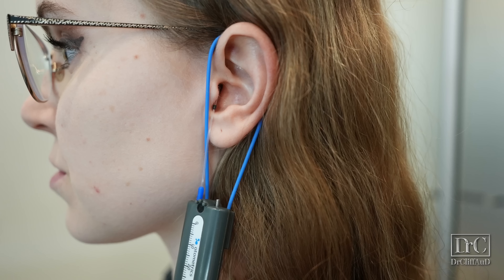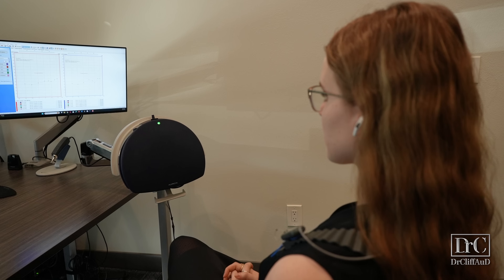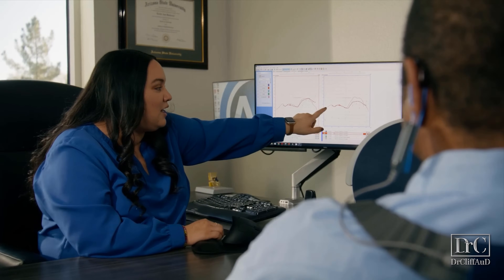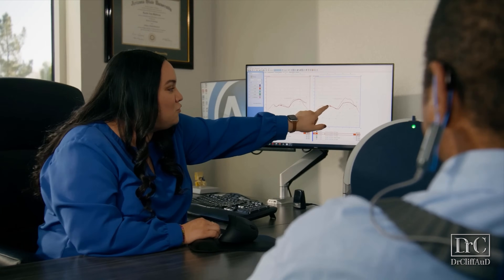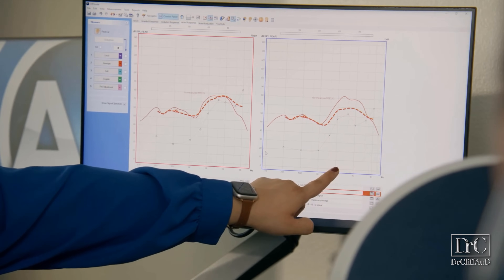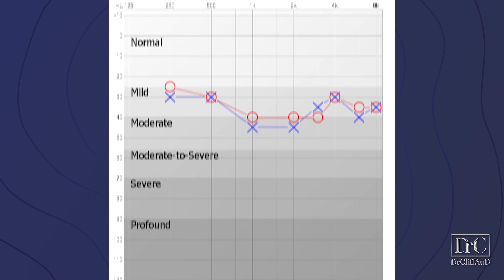In case this is your first time hearing me talk about real ear measurement: it is an objective way to measure how well a hearing aid is programmed to a hearing loss prescription. To do this, we place probe microphone tubes inside the ear canals and play calibrated sound from a speaker in front of the test subject. This allows us to measure amplification levels and plot them on a computer screen to see how accurately they match a hearing loss prescription.